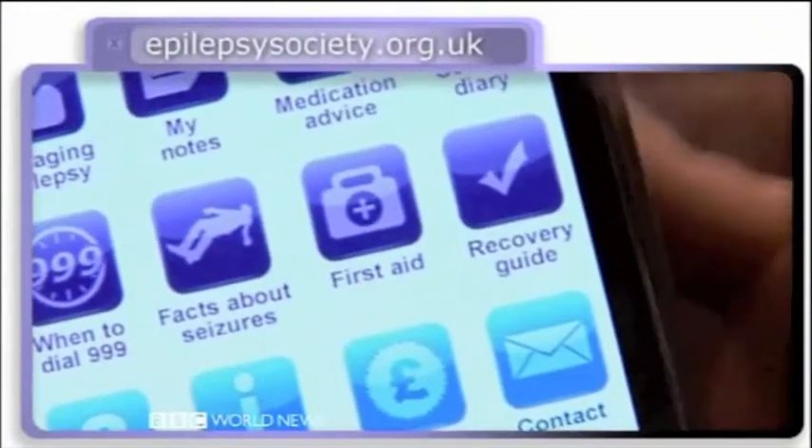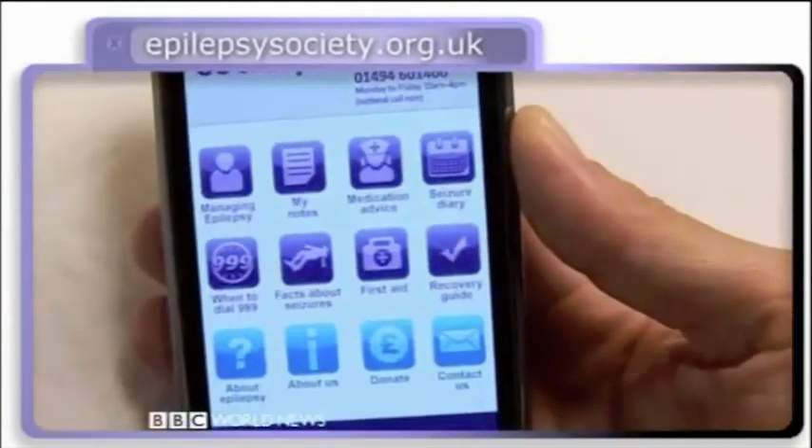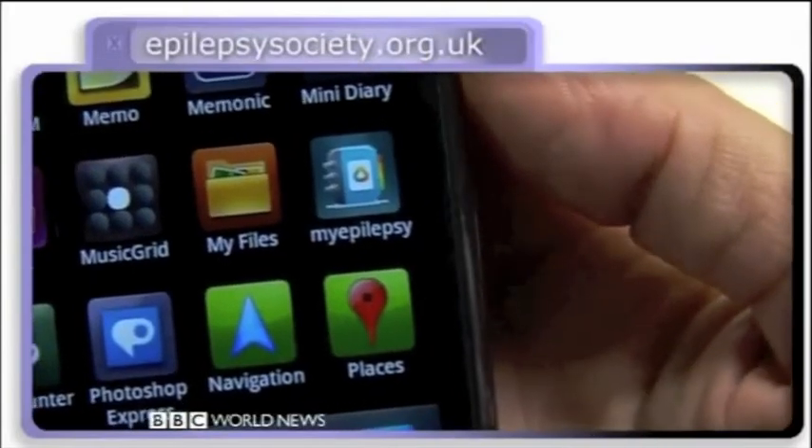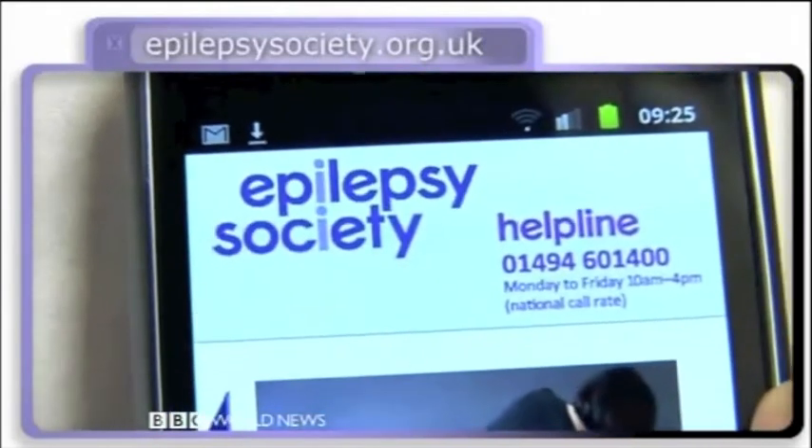There's even an integrated diary to help sufferers track and monitor their seizures. It's all packaged up with the iPhone version, but if you're downloading it for Android, you'll need to grab a second free app, My Epilepsy Diary, which then integrates with the epilepsy app.